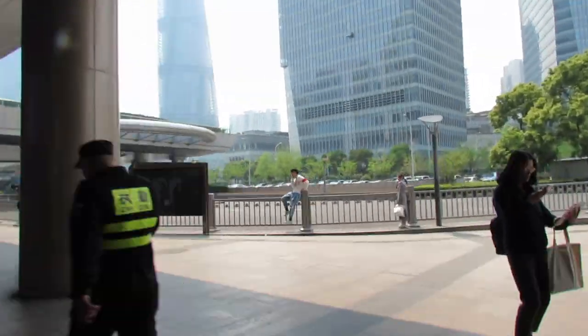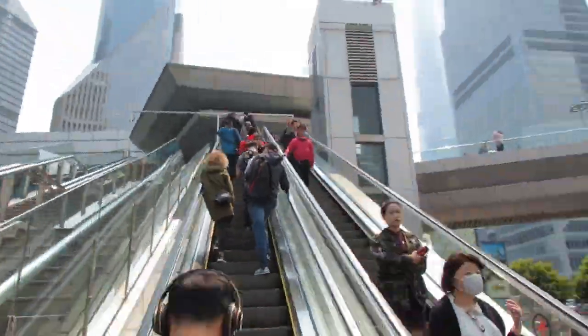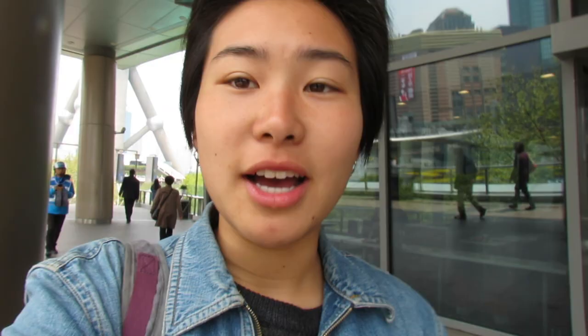Welcome to Pudong. You can see there are signs in English everywhere. Another way you can tell this area is touristy is McDonald's — Maidanglao in Chinese. This is the most visually recognizable part of Pudong. You can see a really good view of it across the Huangpujiang, which is where the name Pudong comes from. Huangpujiang is the river that separates Pudong, aka Pu East, and Puxi, which is Pu West. All the coolest parts of Shanghai though, everybody can readily agree, are in Puxi — west of the Huangpujiang River — and that's where we're going to be spending the rest of the day. Appreciate this view one last time.